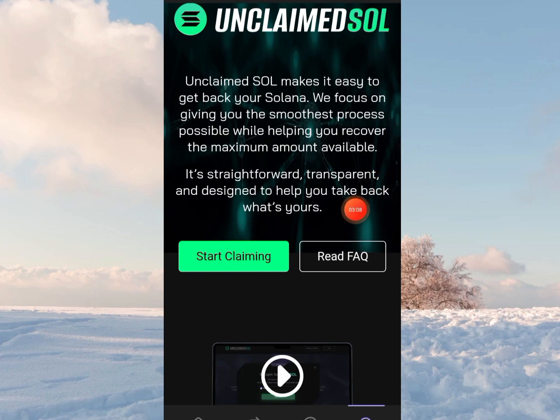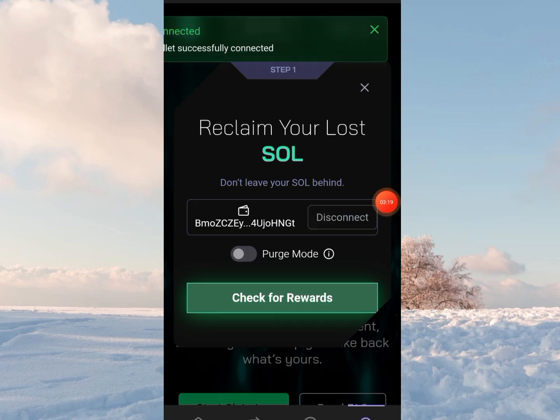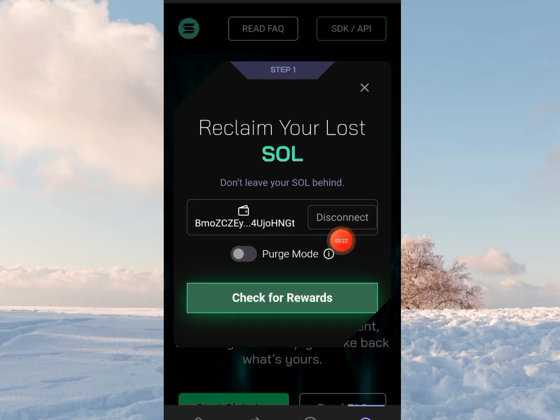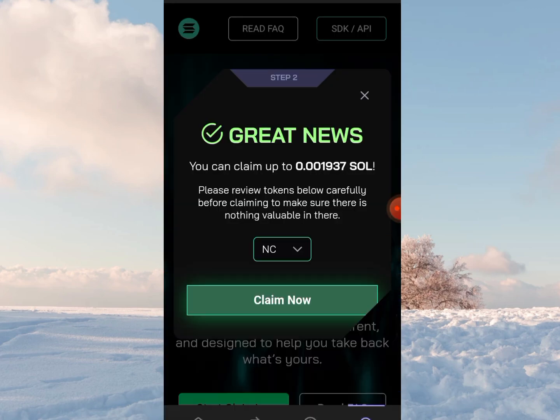It says it's straightforward, transparent, and designed to help you take back what's yours. You click on 'Start Claiming.' Now you need to connect your wallet. I'm on Phantom, so Phantom is there by default. Click on 'Connect.' My wallet is already connected, so after connecting your wallet, click on 'Check for Rewards.' It says you can claim up to 0.001937 Solana.